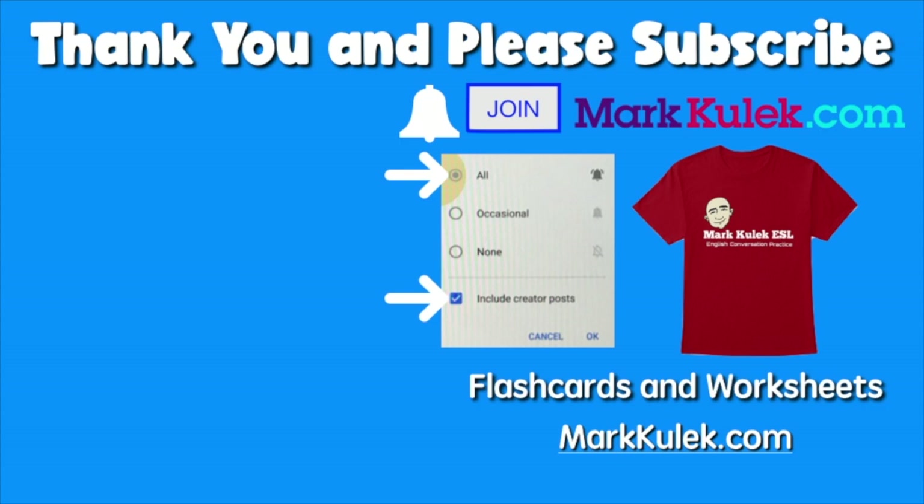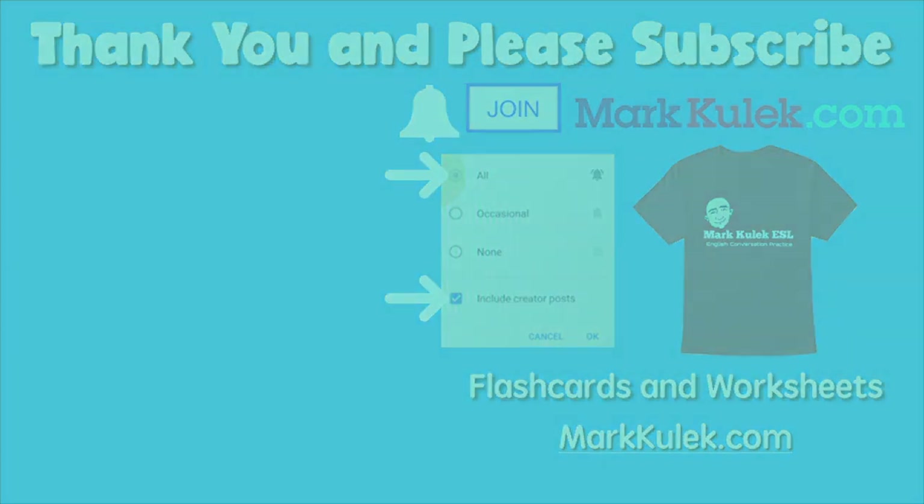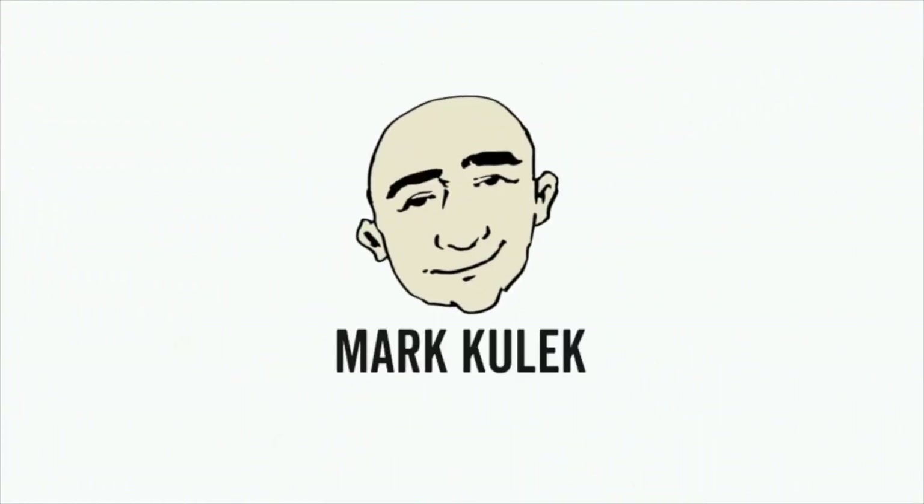Okay, thanks so much. I will see you next time. Take it easy. Bye.